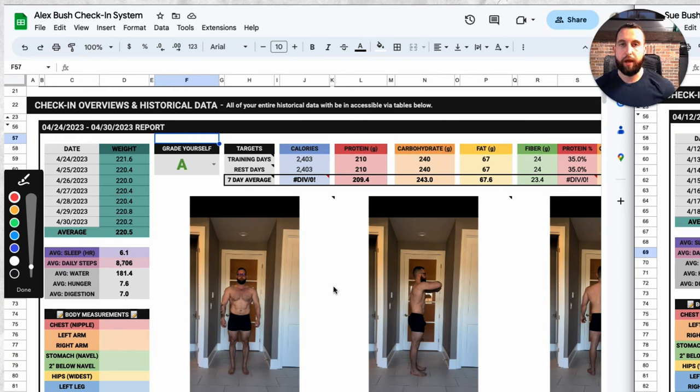Things I did well: my adherence to nutrition was almost spot on calorically day-to-day, as well as my average steps over the week. Those were two big positives, and getting all of my training in allowed me to still make solid progress when we look at scale readings and physique photos.